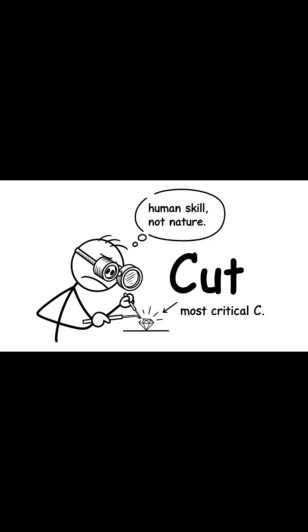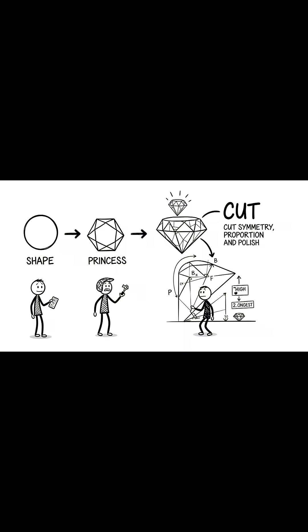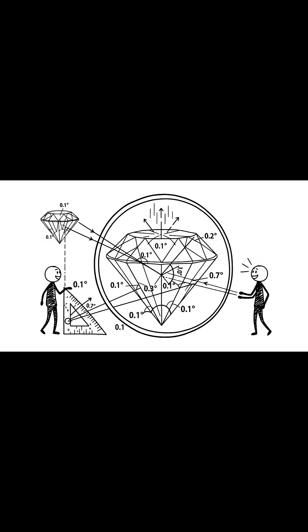Now, the cut. This is arguably the most critical C because it's the only one determined entirely by human skill, not nature. The cut isn't the shape, like round or princess — it's the symmetry, proportion, and polish of the facets. The angles must be precise, within a fraction of a degree,